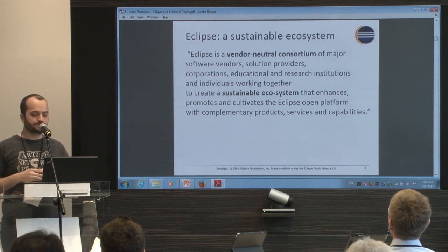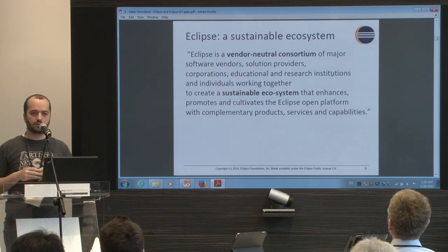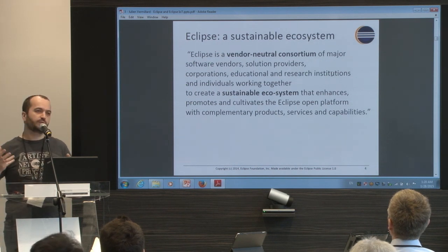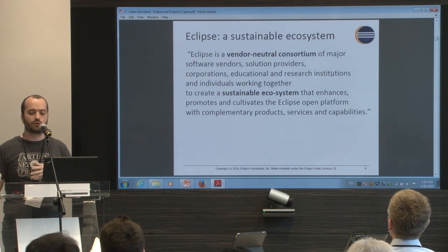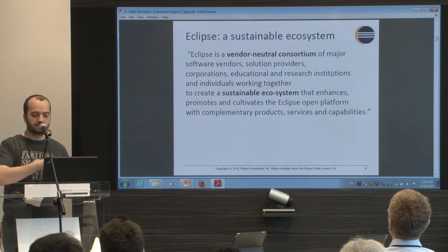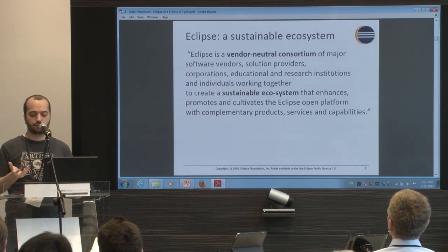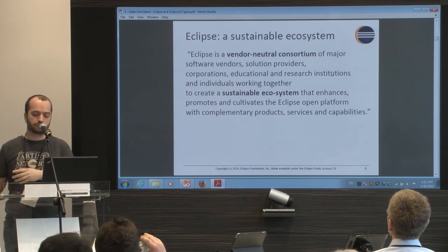Eclipse is really a vendor-neutral foundation. The idea is to create a sustainable ecosystem for hosting open source projects. So if a company has an open source project and wants to open the project to collaboration, it makes a lot of sense to bring it to Eclipse — to this sustainable ecosystem where no single company controls the project. It's really a framework for running open collaboration and open source projects.